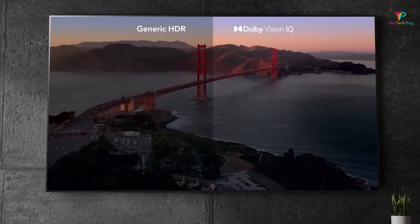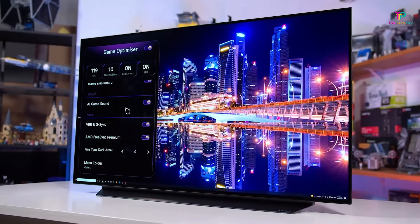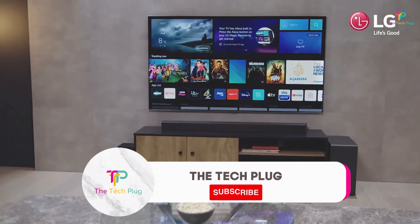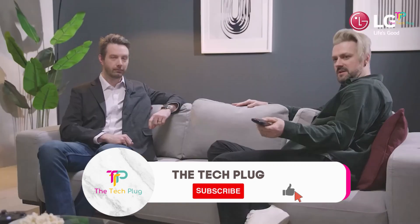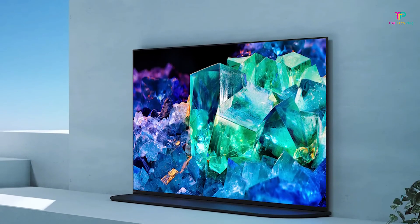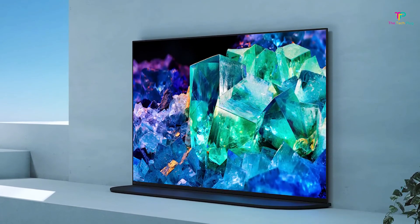What does that mean for you? Well, it means you'll be able to enjoy your favorite movies and shows with a level of detail and immersion that's hard to beat. OLED TVs excel when it comes to viewing HDR-enhanced content, delivering punchier colors and more dramatic contrast so you can really experience those cinematic moments in all their glory.